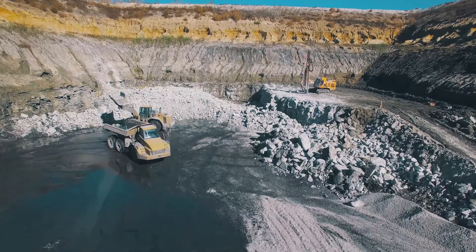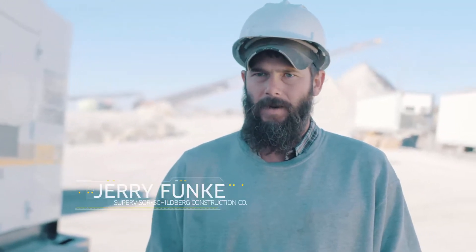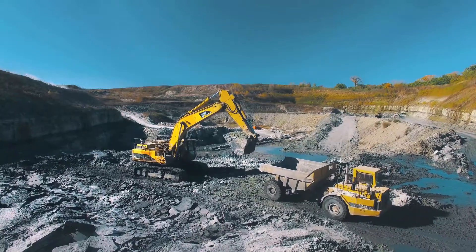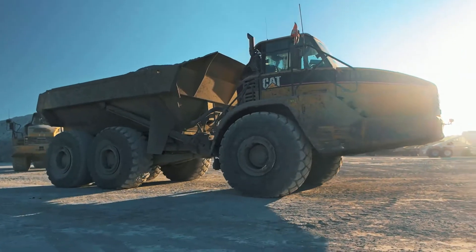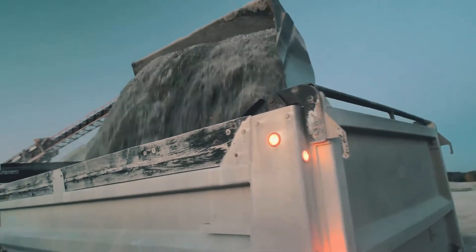Here in the rock quarry, a typical day, we crush about 3,000 to 3,500 ton of rock a day. We got a full CAT fleet here. On average, we got 13 pieces of equipment running at all times every day, 10 hours a day.